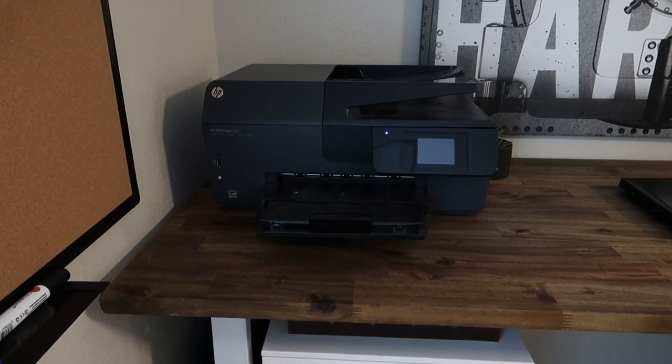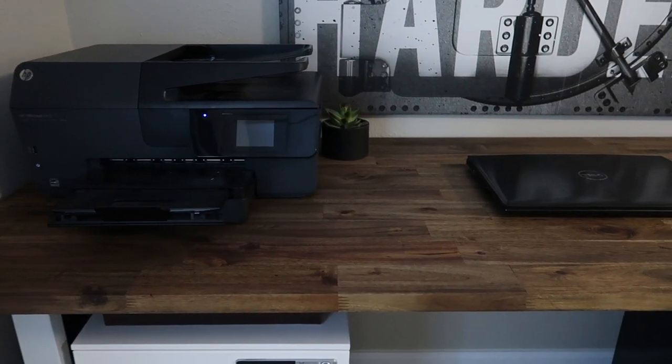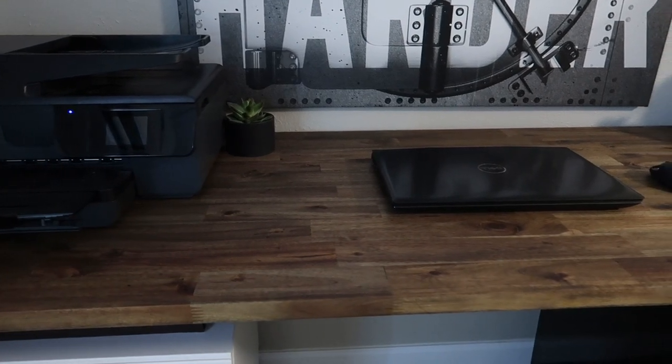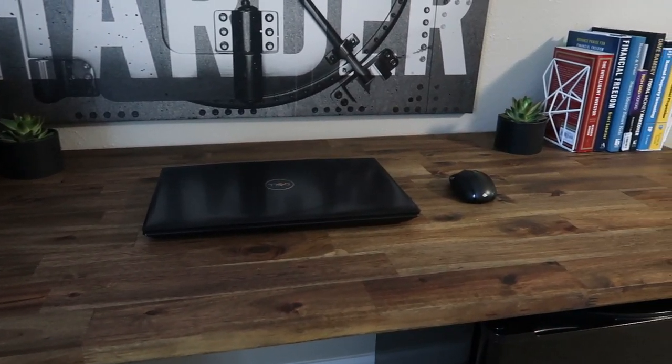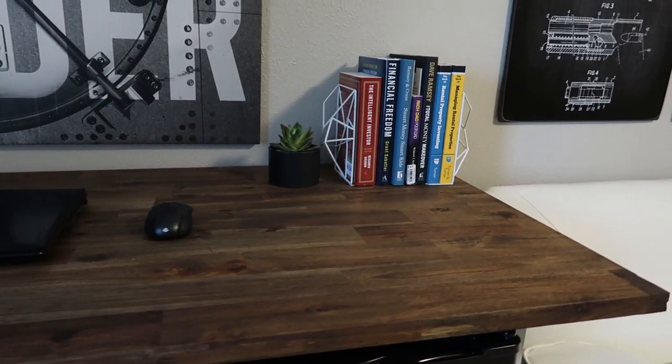Moving on to the actual workspaces, I ended up building two different desks. This first one is more of a catch-all. I wanted a spot that could hold my printer, books, and whatever else I decided to add or need up here in the future. And this desk fits the bill perfectly.